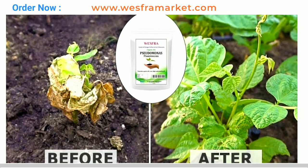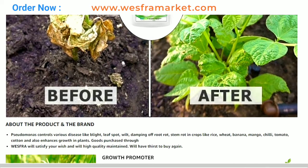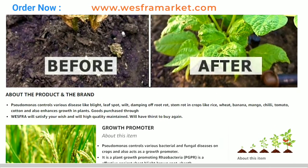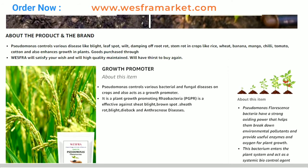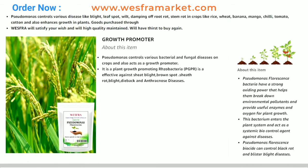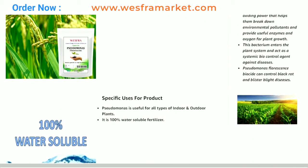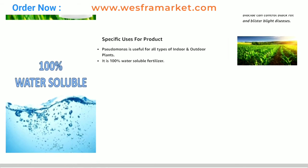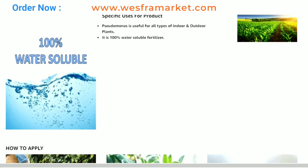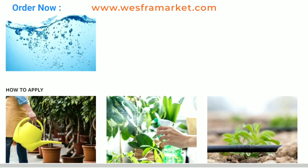In conclusion, Organic Pseudomonas fluorescence fertilizer powder is a natural, organic fertilizer that provides various benefits to plants and soil. Its ability to promote plant growth, improve soil health, and provide disease protection makes it a valuable addition to any horticultural or agricultural operation. Its ease of use and non-toxic nature make it a safe and effective option for landscape gardening and agriculture.